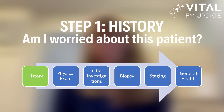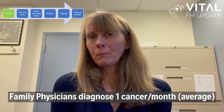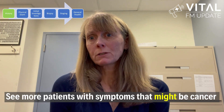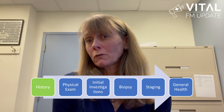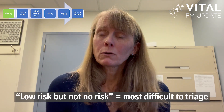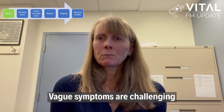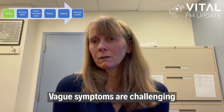Step one: history — or am I worried about this patient? Family physicians diagnose on average one cancer per month but see many more patients with symptoms that could be cancer. The hardest part about being a family doctor is knowing when you need to work someone up and when you don't. It all starts with history. Some concerns obviously need workup, but it's the low-risk but not no-risk symptoms that are the most difficult to triage. Vague symptoms like abdominal pain and fatigue are challenging.